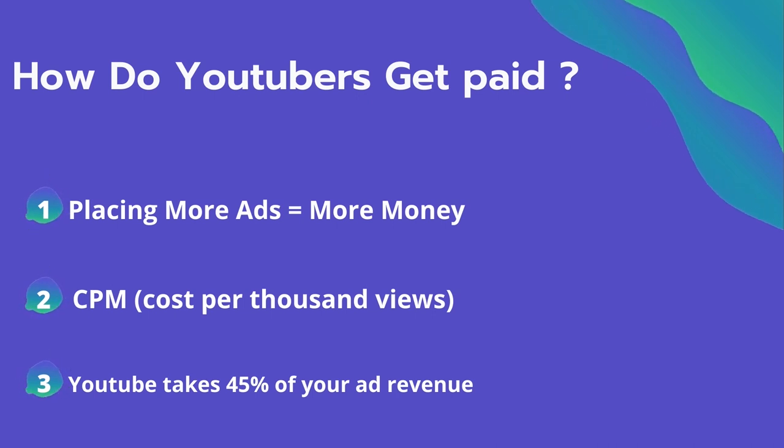CPM is calculated based on how many people watch the video and from where they are watching. Many factors affect the CPM, including demographics, content, gender, and time of the watch. YouTube will also take 45% of your ad revenue from the advertising.